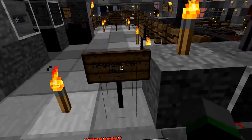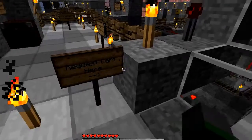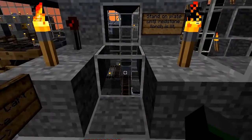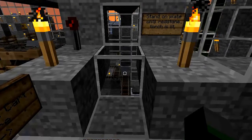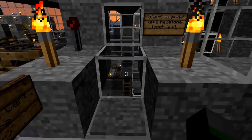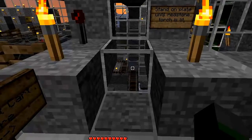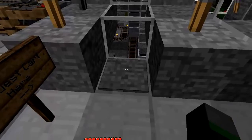The first thing we need to do is request a cart that we can ride in. If you look to your right, down there through that window is the minecart PEZ dispenser slash hopper slash magazine — basically, the minecart storage. To request a cart, we need to stand on this pressure plate here.